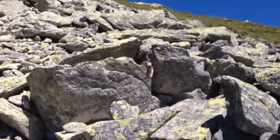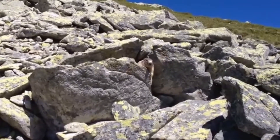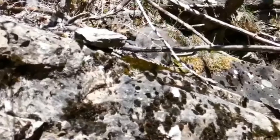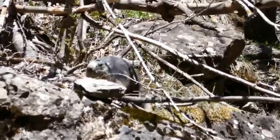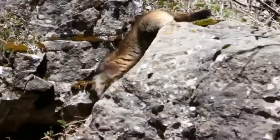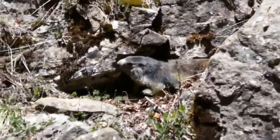It is estimated that the total marmot population is over 100,000 individuals. The life expectancy of a marmot is between 4 and 10 years in captivity and between 4 and 8 years in the wild.